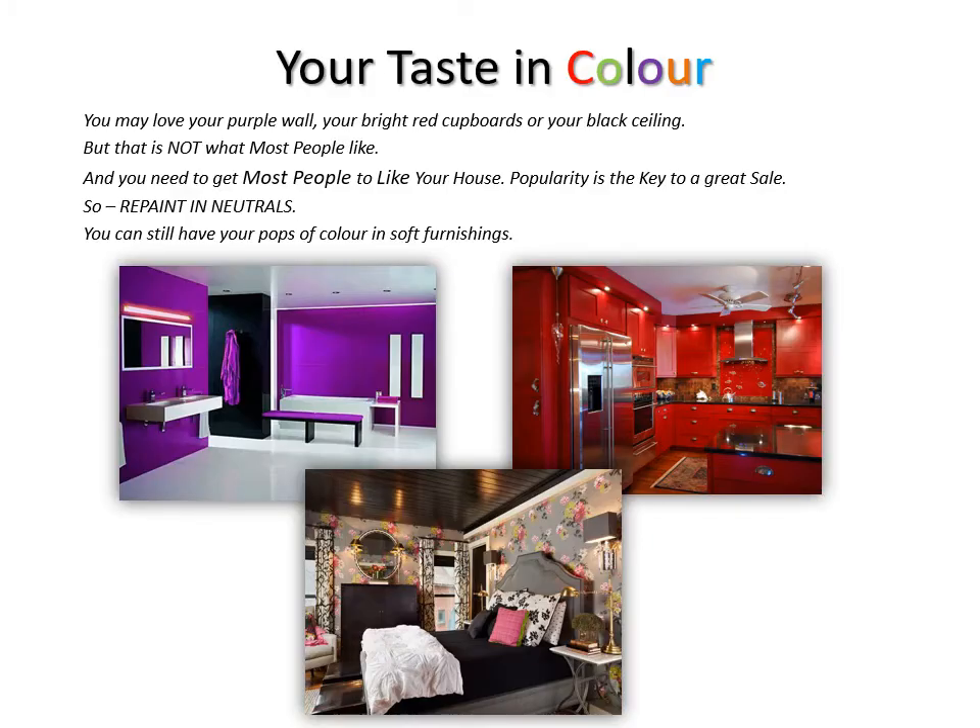Your taste in colour. Now, you may love purple walls, bright red cupboards, black ceilings, whatever — but that is not what most people like, and you need to have most people like your house.